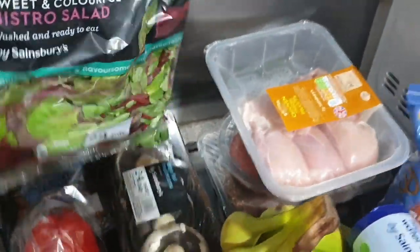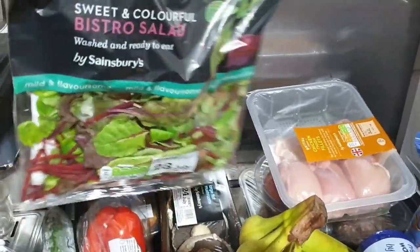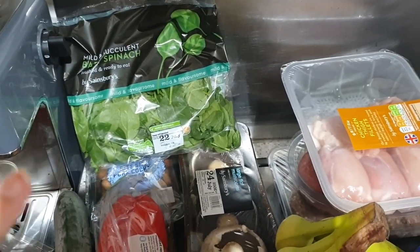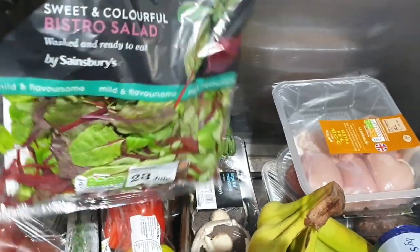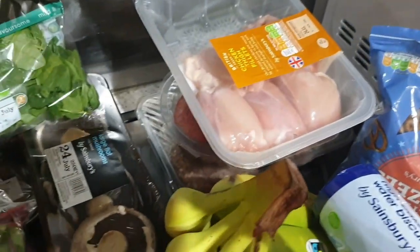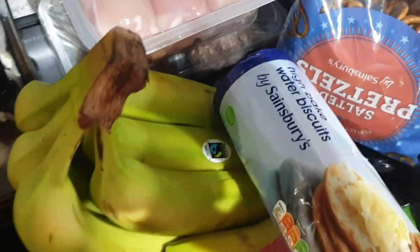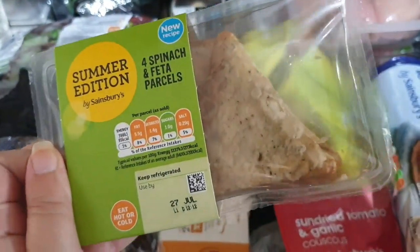These are my two squished bags — some bistro salad and some spinach. The spinach doesn't matter so much because it's for cooking, whereas this is actually for salad purposes. It's fine. Cocktail sausages. Giant flat mushrooms, which I really enjoy. This is also for the tapas — some spinach and feta parcels.